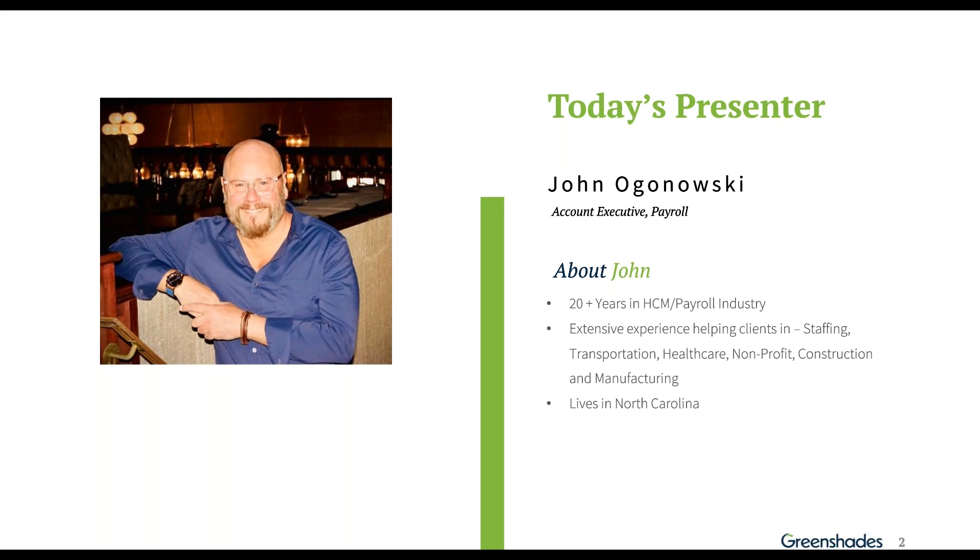I've been with GreenShades since November. I've been in the industry over 20 years, with an extensive background with different kinds of clients, a lot with nonprofits and education. I started off with a company called Paychex over 20 years ago, spent a number of years there, and then went to an unknown company at the time called Paylocity, where I was employee number 158. I started up the whole New Jersey market with them, and I spent over 10 years. When I left, they had over 7,000 employees and had tremendous growth.